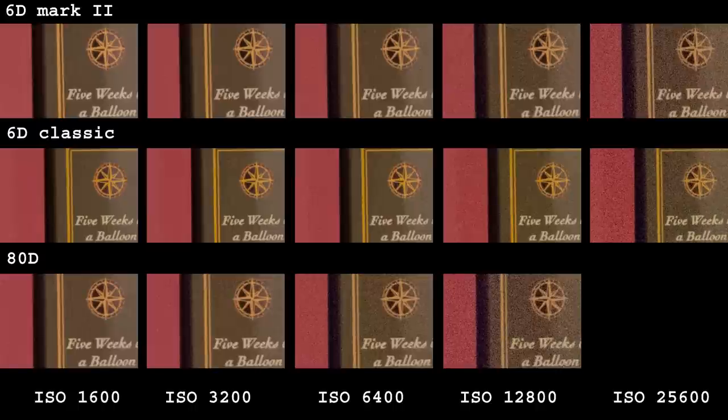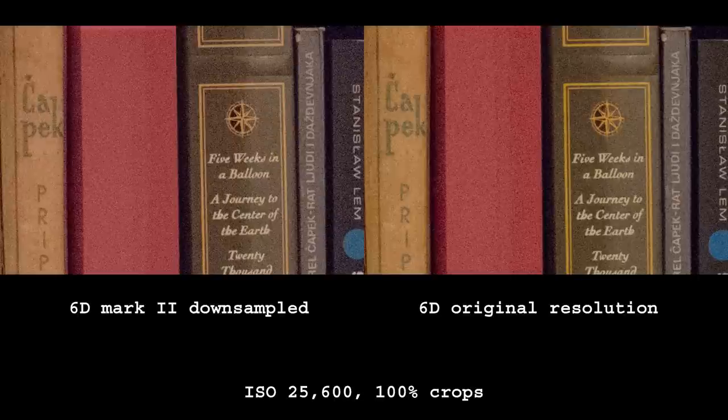Look at the weaker yellow color of the 6D Mark II and also a slight magenta tint in the dark area between two books at ISO 25600. There is a difference in resolution — 26 versus 20 megapixels — so let's take a look at what happens when I resize the 6D Mark II to match the lower 6D resolution. Now both of them seem to have identical noise pattern, but once again the Mark II is weaker in colors.